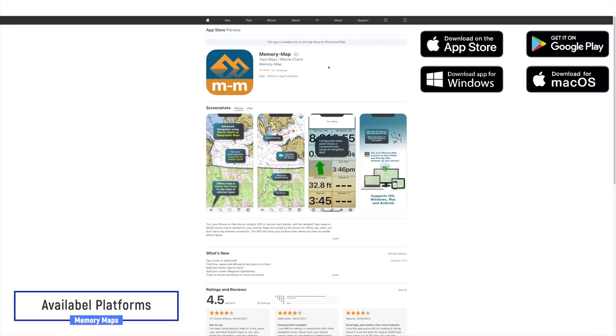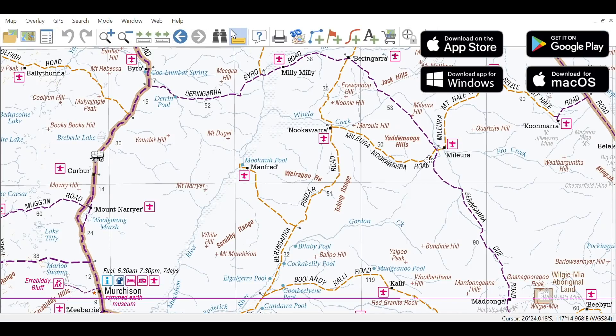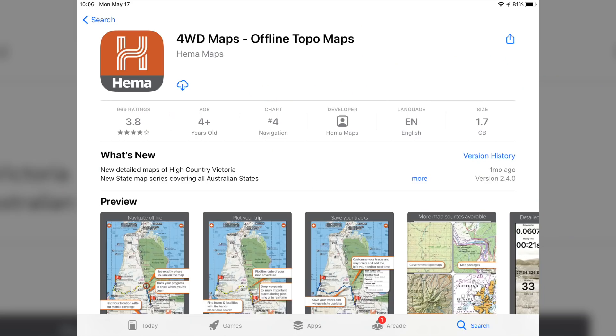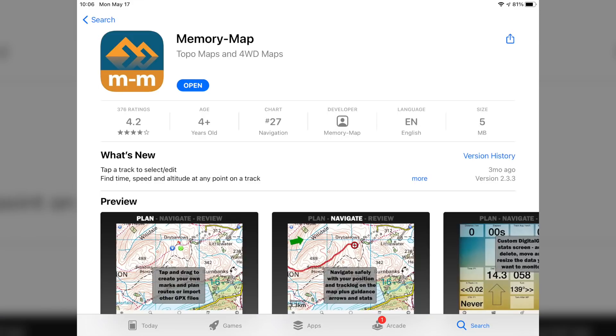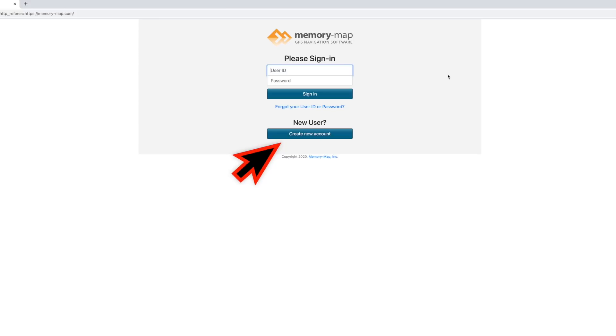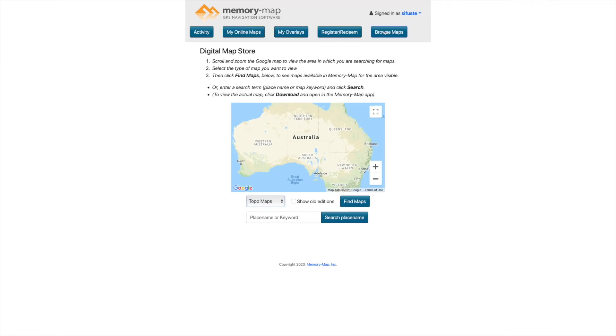Memory Maps is available from the Apple App Store as well as from the Android Play Store. Desktop applications are available for Microsoft and in a feature-reduced version for Mac. Unlike the HEMA 4WD app which costs $99 and has the HEMA maps included, Memory Maps is free to download. After downloading Memory Maps you should go to the Memory Maps website, create an account, sign in, and then you can purchase your maps there. The big advantage is that the Memory Maps license includes PC, Mac, iOS and Android for the same $99.